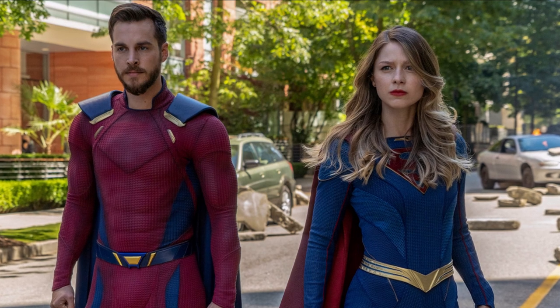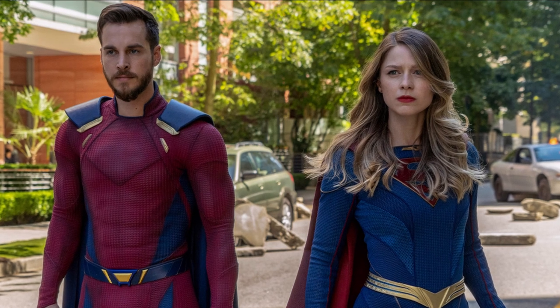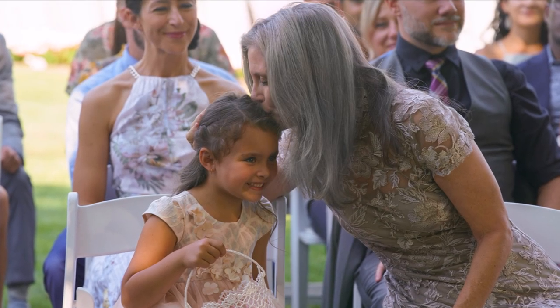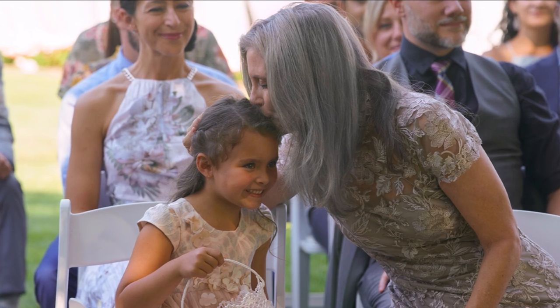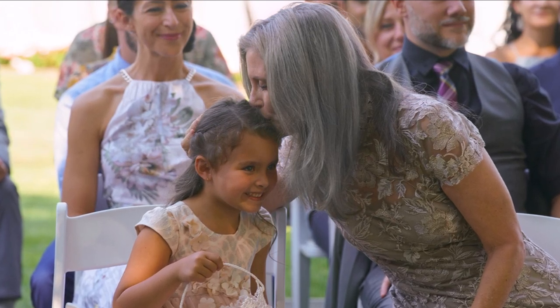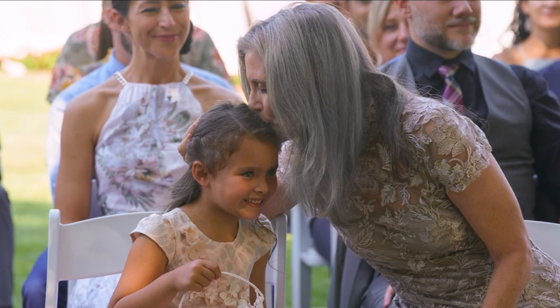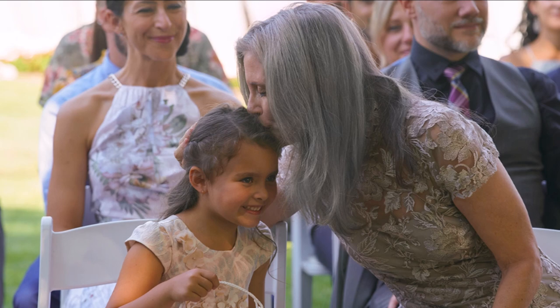It should be pointed out that Mon-El isn't in any of the wedding photos. Maybe they just didn't take photos of him, or maybe he went back to the future already — maybe that's a sign Supergirl isn't going to the future, or maybe she said she'd join him after the wedding. We also have a photo of Esme smiling and looking very happy for her new moms. Eliza is here kissing Esme — they seem to be meeting for the very first time. It's great to see Eliza back, and she has grey hair in this photo, which looks very great.